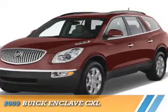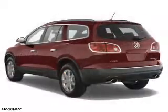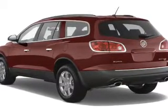Presenting the 2009 Buick Enclave. It's powered by all-wheel drive, a 3.6-liter six-cylinder engine, and a six-speed automatic transmission.